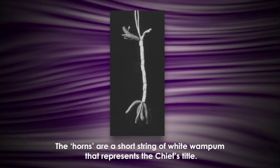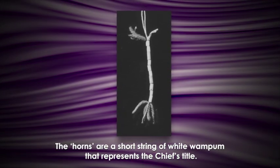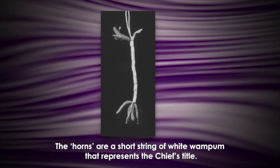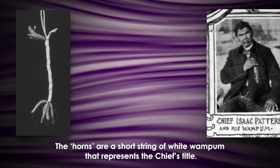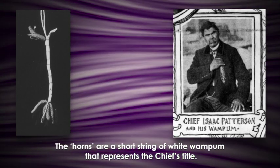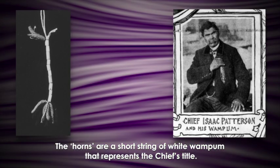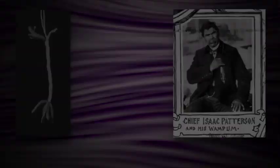When a man is made a chief through this condolence ceremony, he's given a short string of white wampum beads representing his title — what they call 'the horns.' Placing the horns on the chief means giving him this wampum string. As we can see in this old photograph of Tuscarora chief Isaac Patterson, his wampum strings were a bundle of strings, many multi-colored. Things change through time — different chiefs, different positions might have a different set of strings, but generally all of the original 50 chiefs would have a string of wampum like the one shown here.